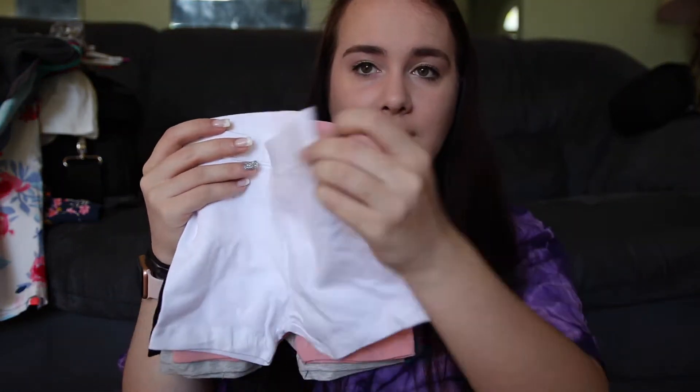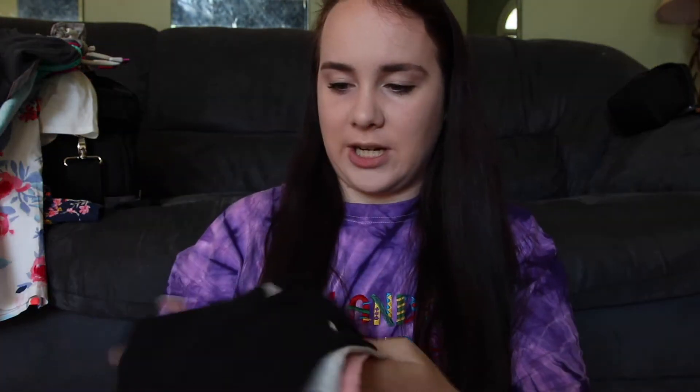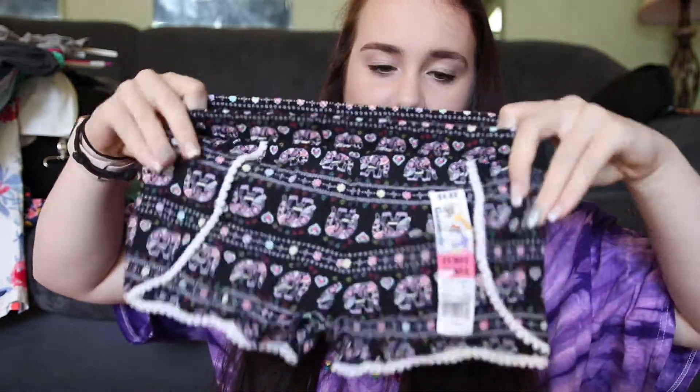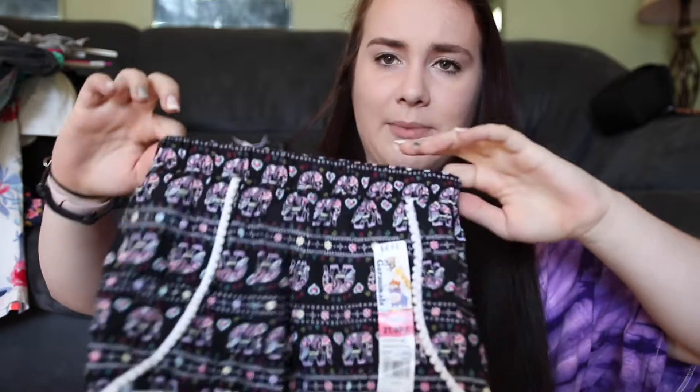Then from Old Navy I just got this pack of four bike shorts — it comes with white, pink, gray, and black. She can wear these to play in, under dresses, or really anything. They're super stretchy.